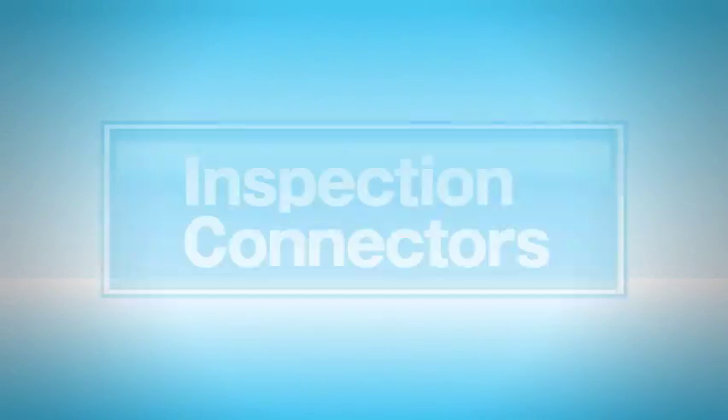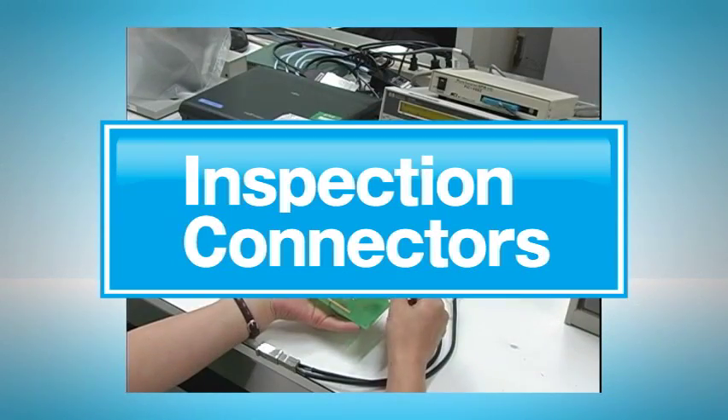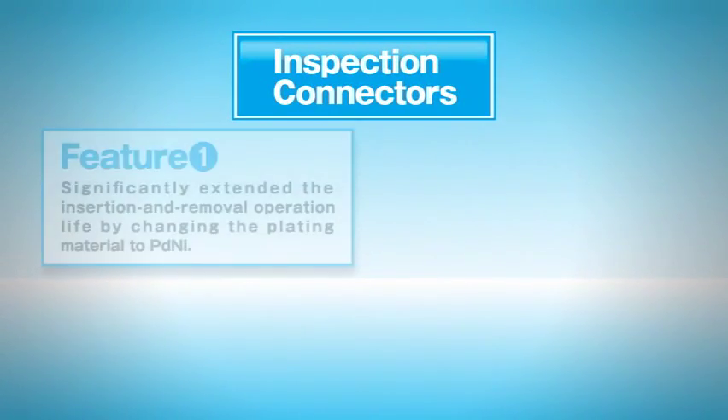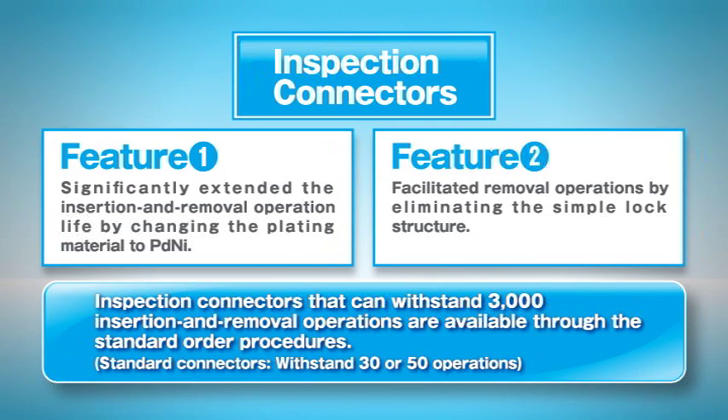Today, an increasing number of mobile phones are composed of module combinations to offer a wider range of functions. At production sites, connectors are increasingly used for module operation inspections and equipment operation checks during assembly. While the insertion and removal life of standard connectors is 30 or 50 operations, we have succeeded in developing inspection connectors that can withstand 3,000 insertion and removal operations by changing the plating conditions and eliminating the simple lock structure. These inspection connectors are available with the same order procedures as standard connectors, allowing quick response to the demands of production engineers.